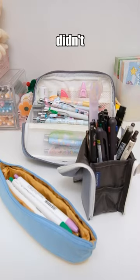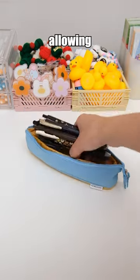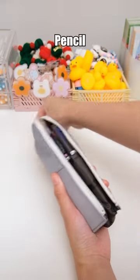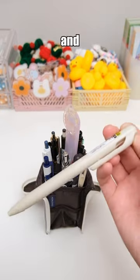Three super practical pen cases you didn't know about. The Kokuyo Novita Pencil Case can stretch and retract freely, allowing you to control the capacity according to your needs and easily carry it around. The Kokuyo Neo Kritz R Pencil Case can stand upright on the desk, making it easy for you to access and find the tools you need.